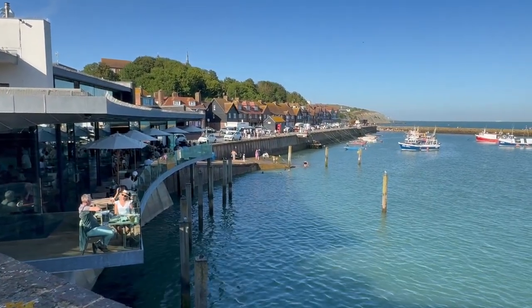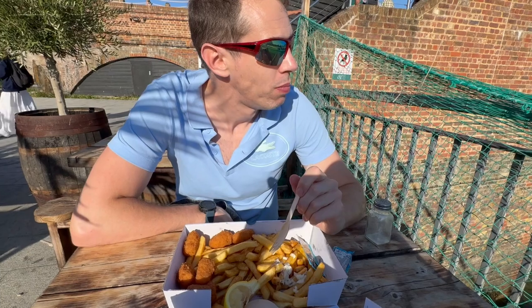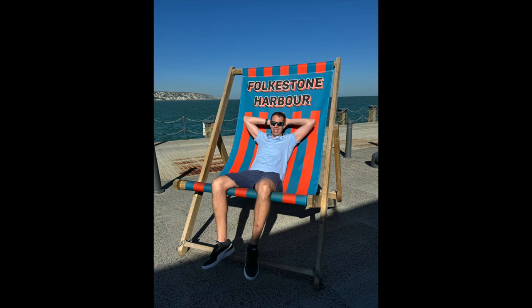After walking back down the Harbour Arm, we decided to grab some food. It certainly was delicious in the sunshine, that's for sure. Lastly, I just want to say thank you very much for watching. Don't forget to like, comment and subscribe, and I will see you in the next video. Bye for now.